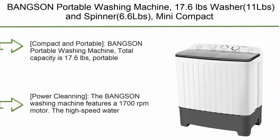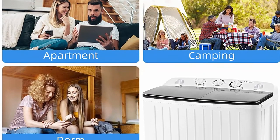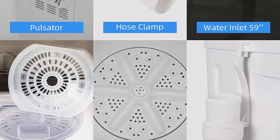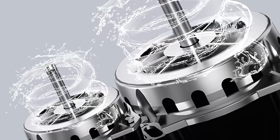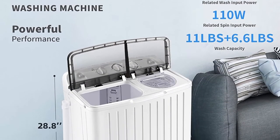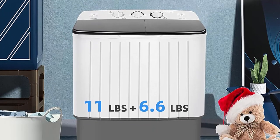Top 4: Bankson Portable Washing Machine, 17.6 pounds — washer 11 pounds and spinner 6.6 pounds — mini compact twin tub. You can wash about 15–20 shirts, 5–6 jeans, or 4–8 jackets in one laundry load. Lightweight and space-saving design; easily fits in dorms, apartments, home, RVs, camping trips, or anywhere with limited space. Power cleaning: features a 1,700 RPM motor. High-speed water spinning cleans dirt effectively. The filter in the washer can be removed and cleaned easily, keeping the tub free of dirt accumulation.